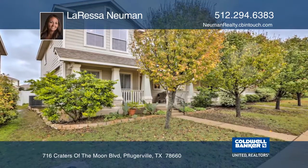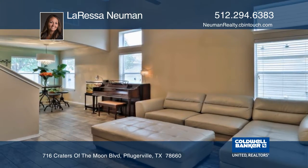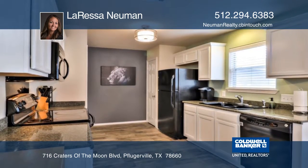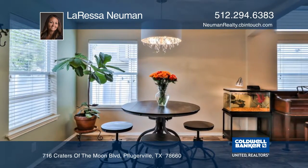This well-maintained home is a gem featuring three bedrooms and two and one half bathrooms. You'll enjoy cooking in the updated kitchen with white cabinets and granite countertops. The upstairs is equipped with a landing, two bedrooms, and a bathroom.